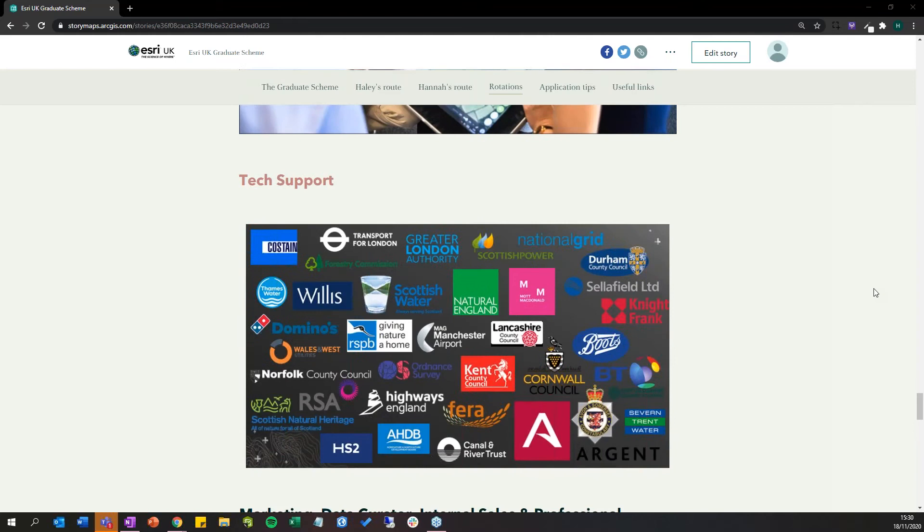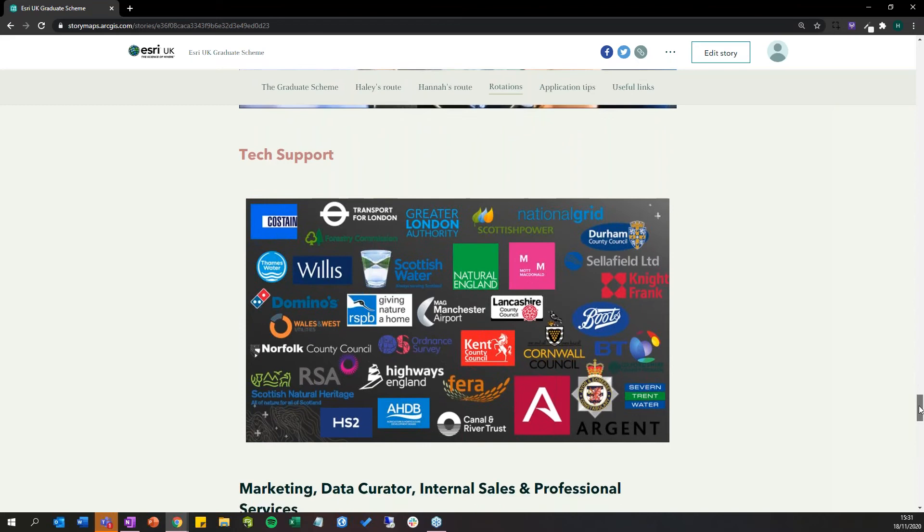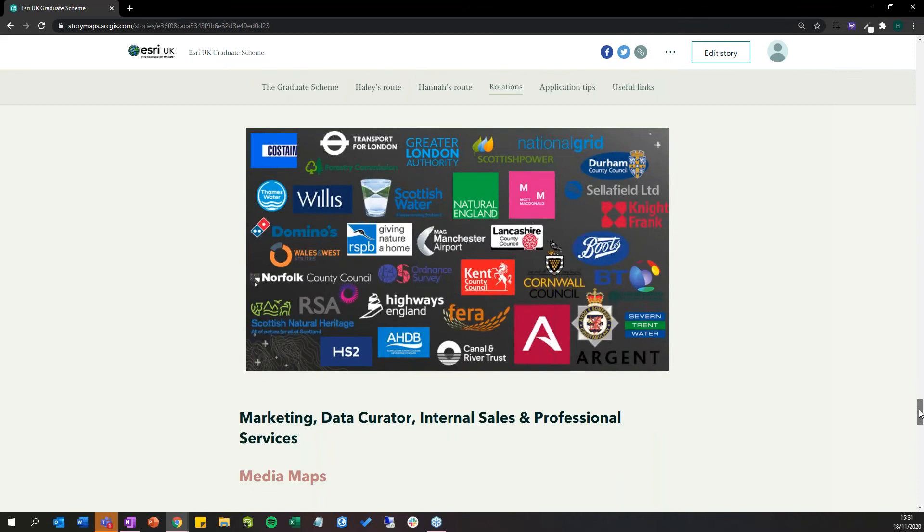Another key rotation experienced in both the first and second year of the graduate scheme is Technical Support. This sees customers from the other side — they're already using the technology and may be having issues with it. It's a really good rotation for seeing how customers are applying the technology, what problems they're trying to solve, and what workflows they're using. The team is very supportive and collaborative, there's always someone to ask, and you get exposure to the wide range of technologies Esri offers — with some well-known organisations among the customers you work with on a near-daily basis.